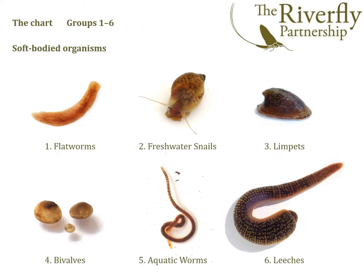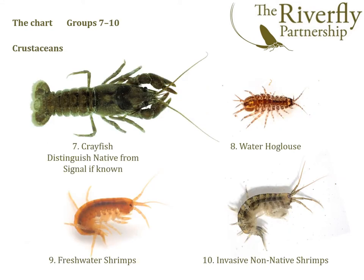Firstly, we have the soft-bodied organisms: flatworms, freshwater snails, limpets, bivalves, worms, and leeches. Then we have the crustaceans: crayfish, waterhog louse, freshwater shrimps, and invasive non-native shrimps. For two of these groups — group seven, crayfish, and group ten, invasive non-native shrimps — we're asking users, if possible, to record the species if they know what species is present, because that's useful additional information.